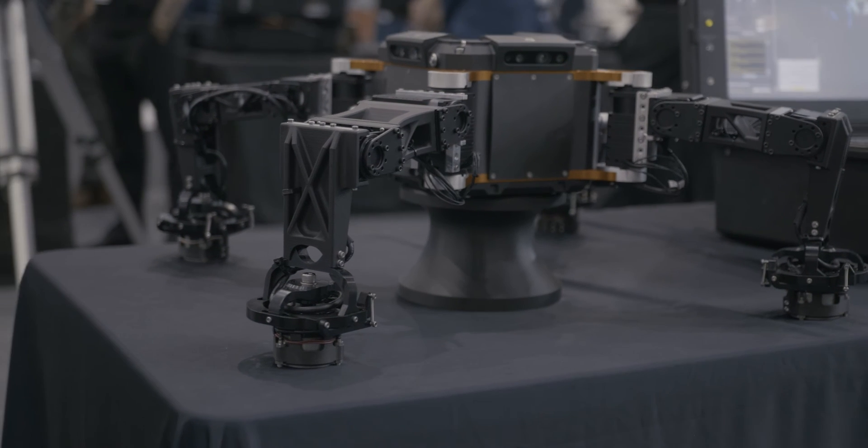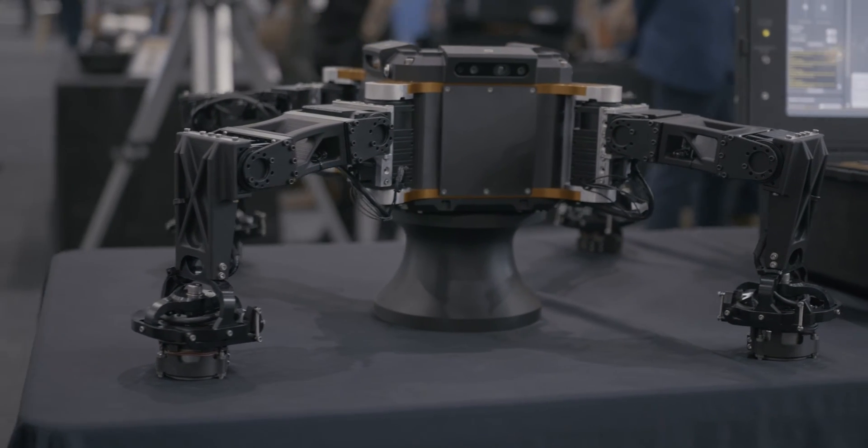The differentiator that we have with Nexus is the fact that we design, manufacture and build all within the Nexus facility, so we can rapid prototype and develop very, very quickly and optimise what we're doing as well. That's the really exciting thing about what we do with robotics and technology.